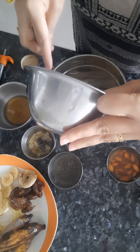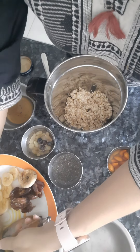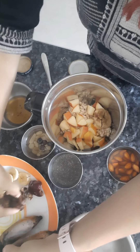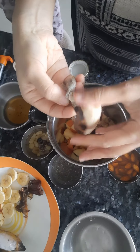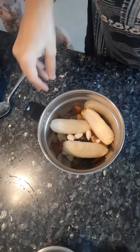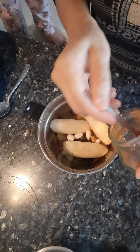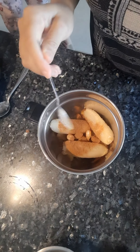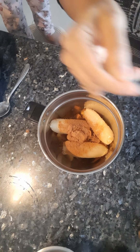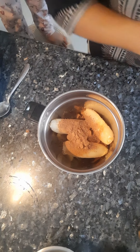I will be adding first oats and the curd, which I soaked overnight. Then I will be adding a few apple pieces, anjeer, date, frozen banana, two peeled badam. I will also be adding one teaspoon of cinnamon powder and unsweetened cocoa powder.